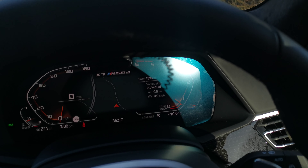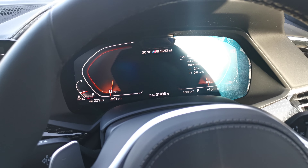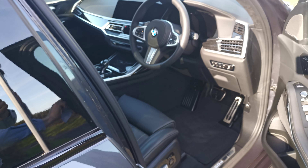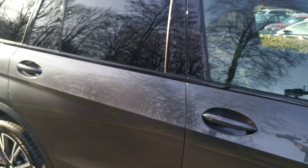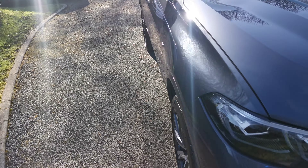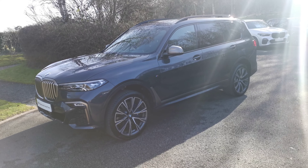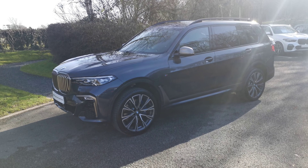This car has 1,898 miles on it — it's been our head of business vehicle — and it's fantastically presented with a beautiful specification. Along with the comfort access, it also has soft-close doors. I've now raised the car up from its lowest setting, which is useful for parking, off-road use, or for a bit of extra ground clearance. I hope this video has been of use — if you have any questions, do get in contact and one of our sales executives will be more than happy to help.